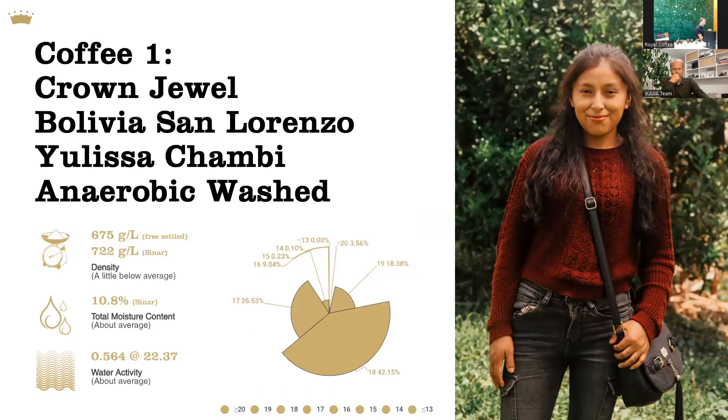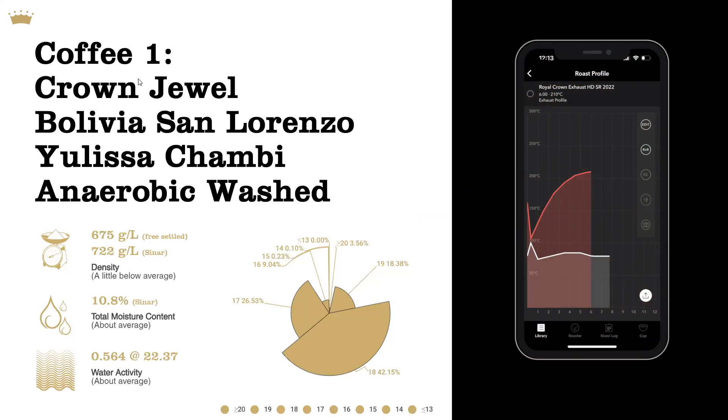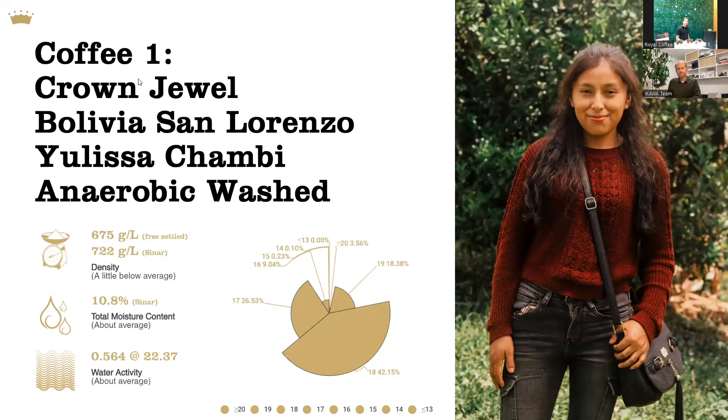Some folks are already talking about acidity and sweetness and body, particularly in the Bolivian coffee. I agree that the differences in the roast are much more noticeable in the lower-density Bolivian coffee. I was really struck by the brightness and sweetness in the first set, the HD roasts. And conversely, in the lower-density style of roasting, what I felt was really remarkable was the lushness and how long the experience was. I felt like the body was much improved, sweetness was similar, and acidity was reduced — so we missed some of those citric notes.